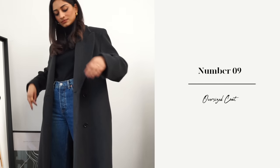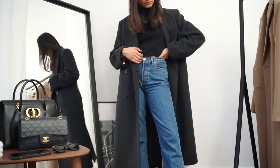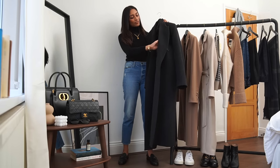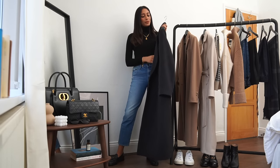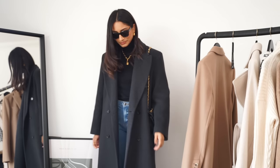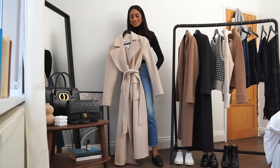Another boxy coat is from & Other Stories. I've been loving this one recently — I picked it up this winter but I see myself wearing it next year as well. What I really like is just how masculine and androgynous it feels, which I think looks really great in winter. It looks great with dark denim jeans, chunky boots, and a big scarf, and something like this will take you a really long way.